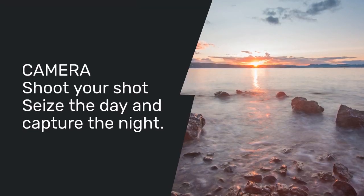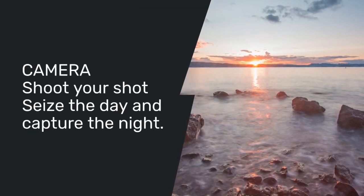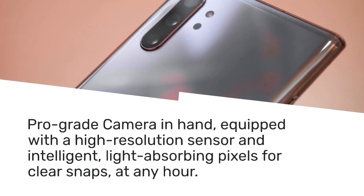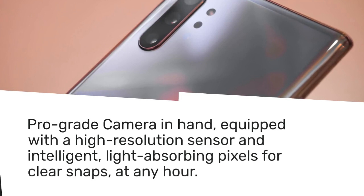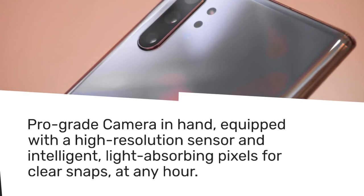Camera: shoot your shot — seize the day and capture the night. Pro-grade camera in hand, equipped with a high-resolution sensor and intelligent, light-absorbing pixels for clear snaps at any hour.